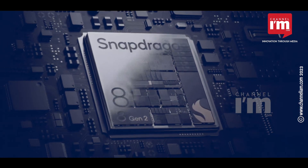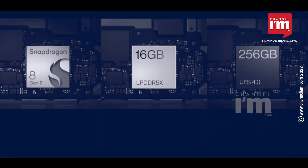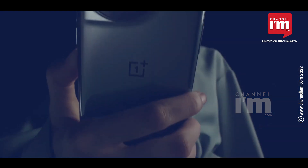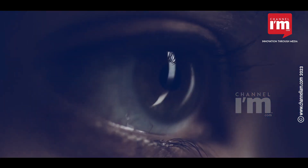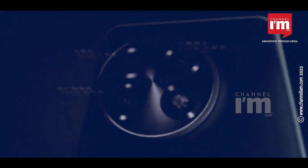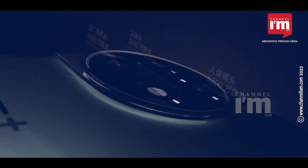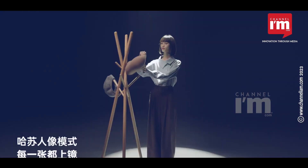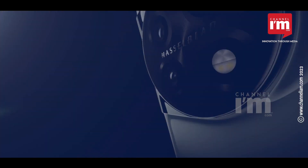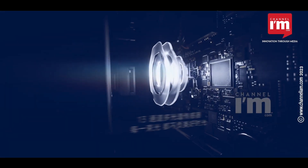The OnePlus 11 5G is equipped with the Snapdragon 8 Gen 2 flagship chipset and a QHD+ 120Hz Super Fluid Curved AMOLED display. It is the greatest gaming phone available in India at the moment, and also the fastest smartphone on the market, thanks to the SD8 Gen 2, 8GB LPDDR5X RAM, and 128GB UFS 3.1 storage.